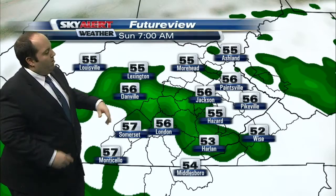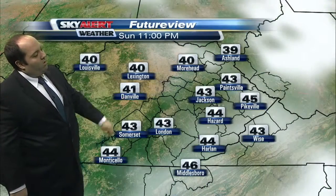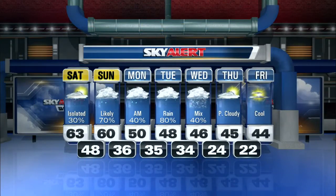Sunday is looking soggy — off and on showers look likely and that rain will continue throughout the day. Here's a look at the seven-day forecast: a little morning rain on Monday, better chances of rain on Tuesday. A storm system passing to our south may bring some wintry weather Wednesday — looks like a little rain to snow is possible. Still a lot of questions about that, but we'll figure that out early next week. Still a little too far out to get too detailed about it.